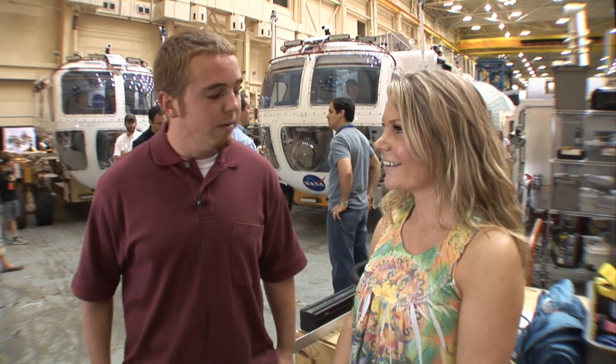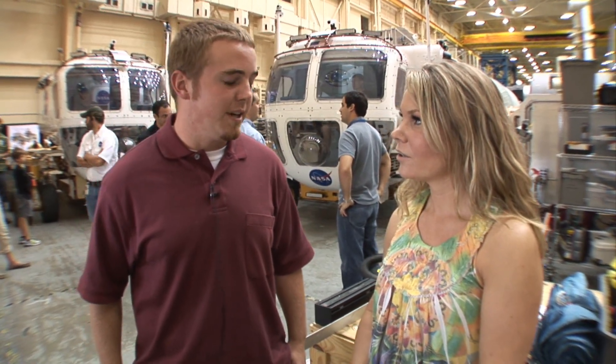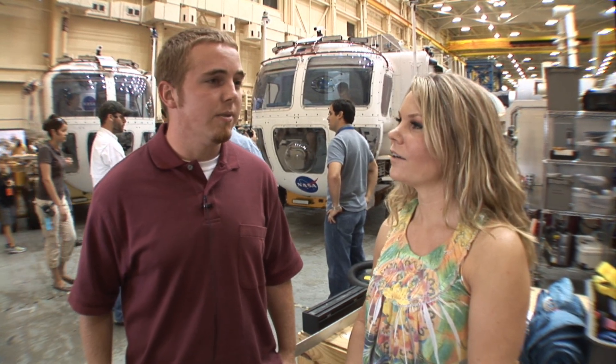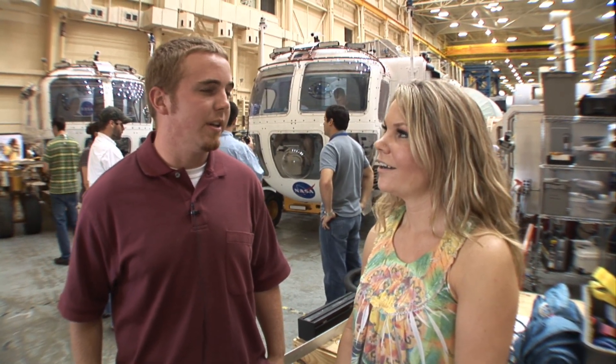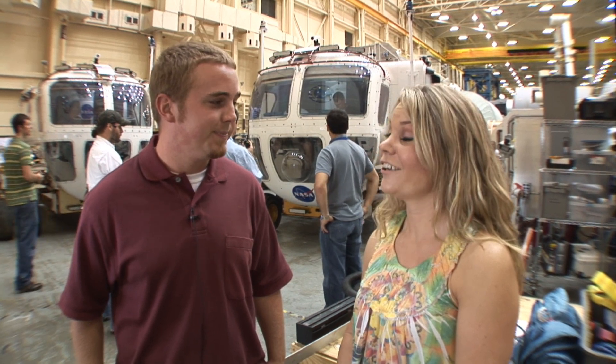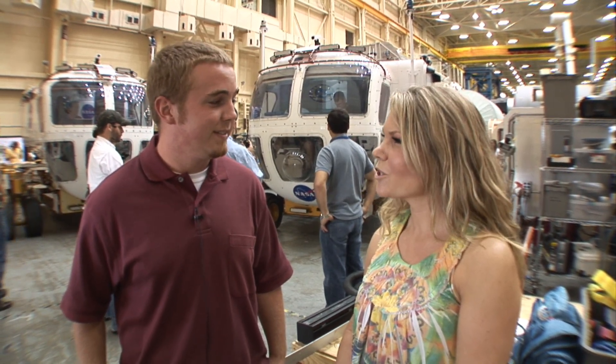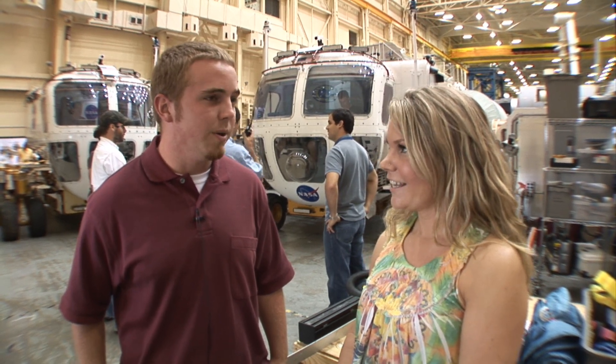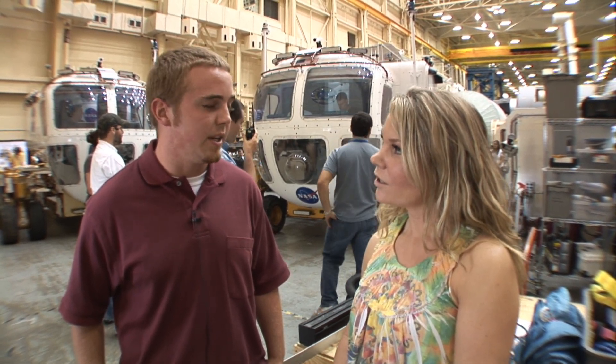So how did you even get involved in something like that? Well, my school had a senior design project which we entered into the Moonwork competition. Our school actually won the competition and the prize were these internships that they offered. What school is this? University of Maryland.